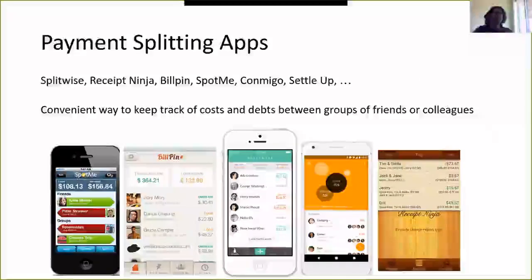Payment splitting apps allow you to form a group of people — like colleagues that get lunch together, roommates, or something similar. Within that group you're able to make transactions and the app takes care of splitting the costs among people, keeping track of who owes who what. There are really convenient ways to keep track of costs and debts between groups of friends or colleagues. The most famous one I've used is called Splitwise.